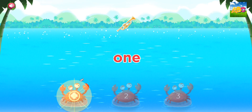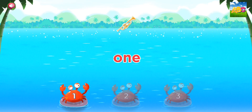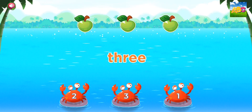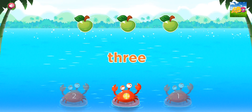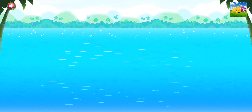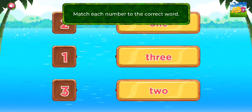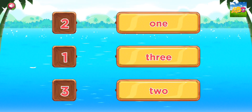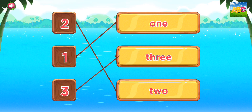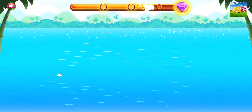Touch the correct number. 1. You're doing great! 3. Touch the correct number. 3. Good thinking! Match each number to the correct word. 2. 1. 3. You're doing great!